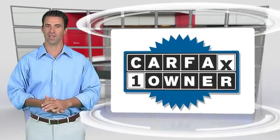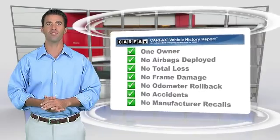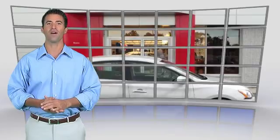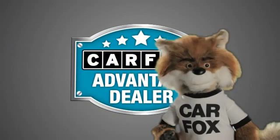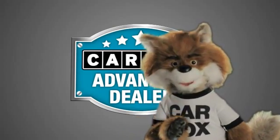This is a one-owner vehicle with the Carfax Vehicle History Report. Be sure to find a complimentary copy of this report online or contact the dealership. This vehicle qualifies for the Carfax Buy Back Guarantee. Just say show me the Carfax at Nissan of Bourne, a Carfax Advantage dealer.